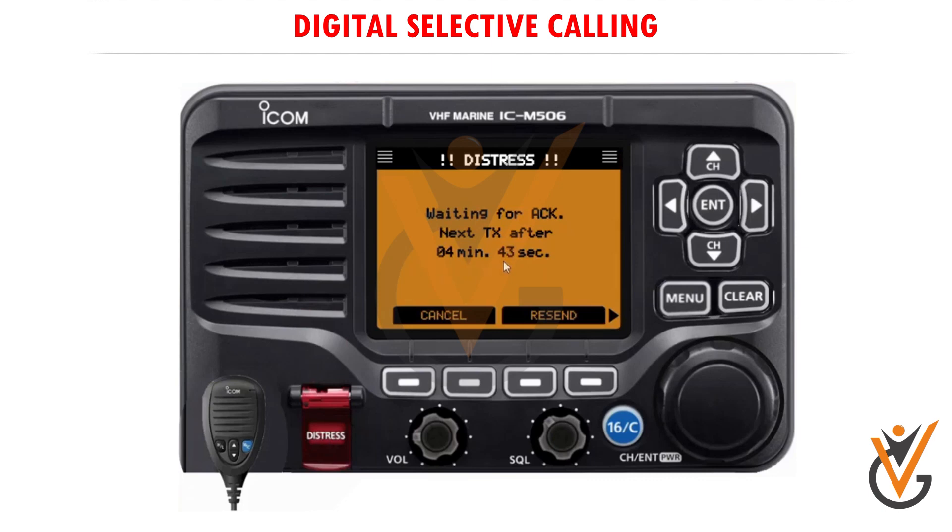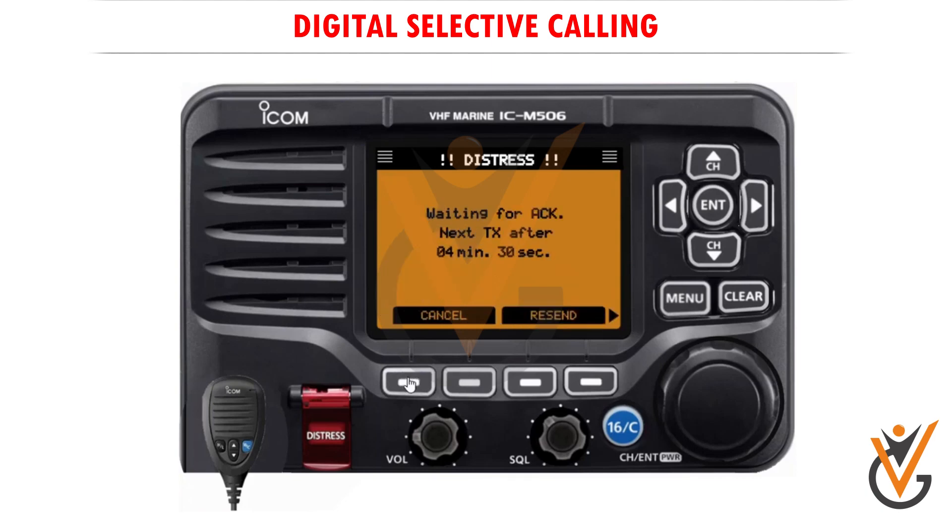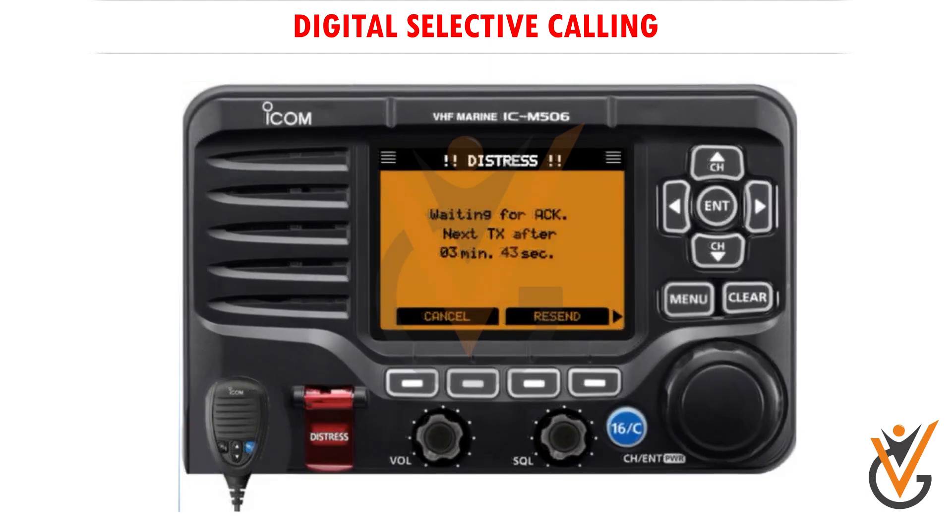The distress call is automatically transmitted every three to five minutes until an acknowledgement is received or a DSC cancel call is made. Push resend to manually transmit the distress repeat call. Push the right key and then push info to display the transmitted distress call information. A distress alert by default contains your MMSI number, nature of distress, and position information.